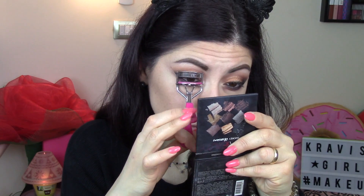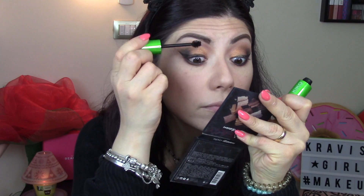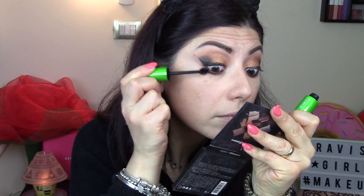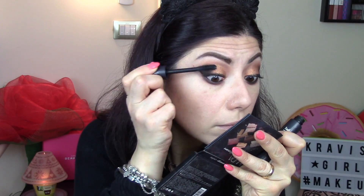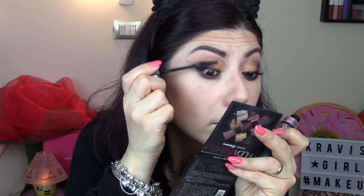Piego le ciglia col piegaciglia e poi utilizzo una valanga di mascara. Il primo è il Top Coat di Kiko, quello allungante - quello che mi rimane perché mi sta finendo - e lo utilizzo solo sulle ciglia superiori per allungarle. Poi passo al Black Mamba di Mulac, altro mascara che purtroppo è un po' secchino perché ce l'ho da un po', e vado a dargli una generosa passata. Infine passo a quello di Maybelline, il Lash Sensational Voluptuous.